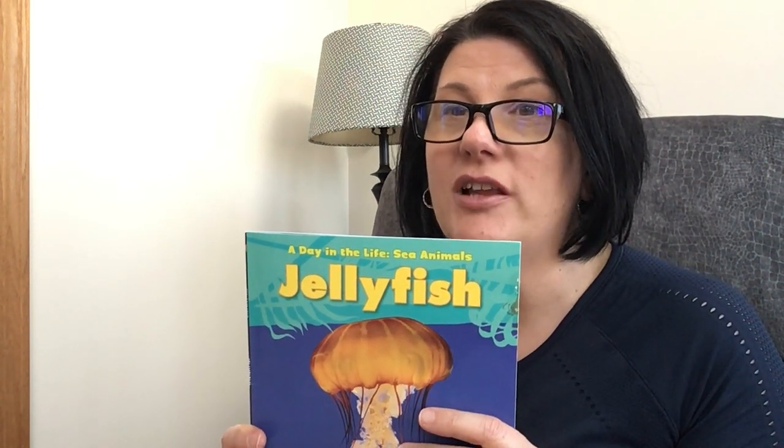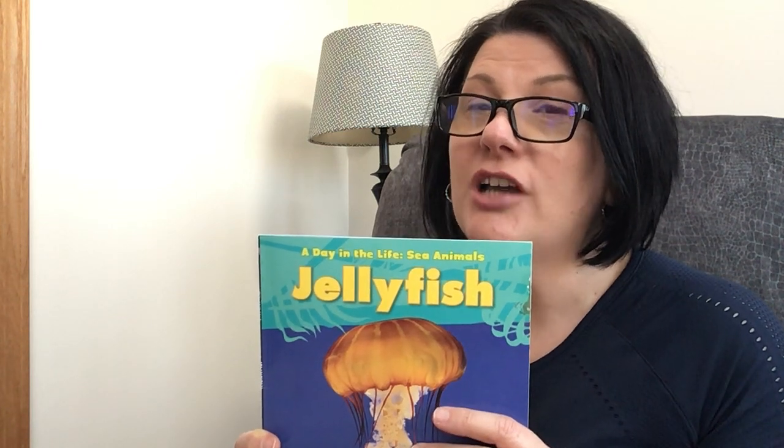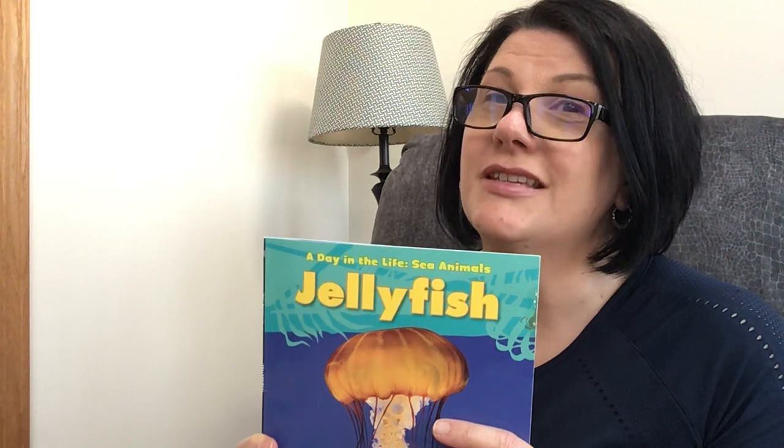Hello boys and girls and welcome back to Ms. Miller's Read Alouds. Today we are going to be in the genre of nonfiction, which means it's a real book — it can be proven, it's truthful. The title of our story is A Day in the Life, Sea Animals, Jellyfish. So we're gonna be studying a day in the life of jellyfish. I have always wondered what a jellyfish does all day. Well, today's our day.